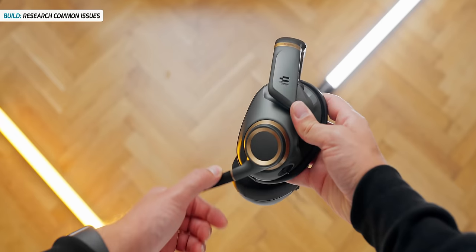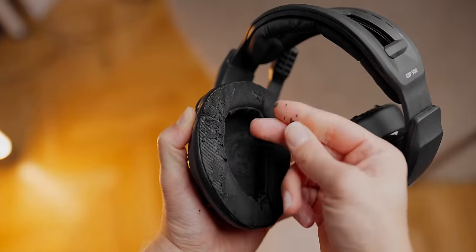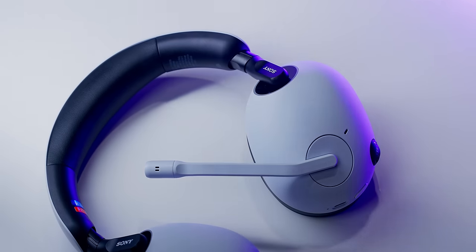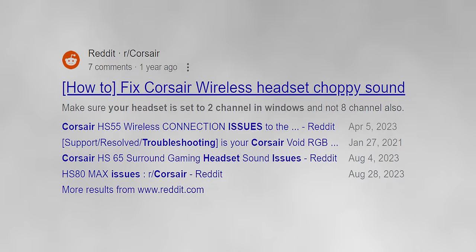Common issues on gaming headsets include loose microphone arms, loose size extensions, left or right channel losing audio due to worn out interior cabling, disintegrating ear cups, on-headset controls not working, extension plugs getting loose, driver issues with a dongle, and headset suddenly stopping working. Also, quality of batches for headsets can vary — just like with mice, some copies are good, some bad. There's always a ton of quality control issues among headsets in every brand category.